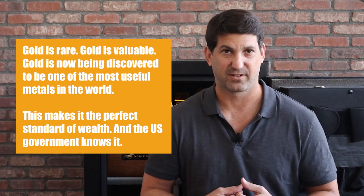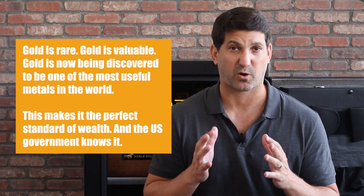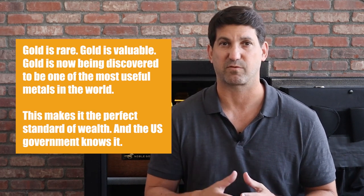More importantly, President Nixon officially took the country off the gold standard in 1971. So why is there still gold in Fort Knox? As the former Director of the U.S. Mint, Chief of Staff for the U.S. Treasury Department, Chairman of the Industry Council for Tangible Assets, and President of the U.S. Money Reserve, Philip Diehl is one of the most qualified persons to provide such insight. He said there are two reasons we still have gold: support for the world economy and the simple economics of gold. Gold is rare, gold is valuable — that's why we have it. Gold is now being discovered to be one of the most useful metals in the world, and that makes it the perfect standard of wealth, and the U.S. government knows that.